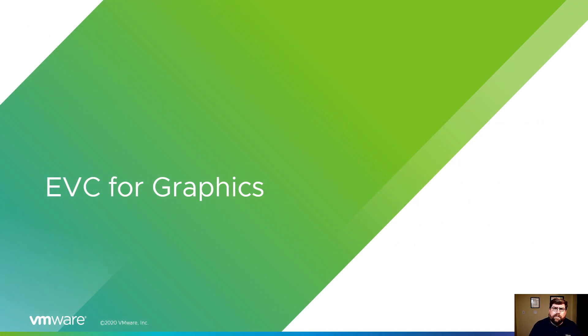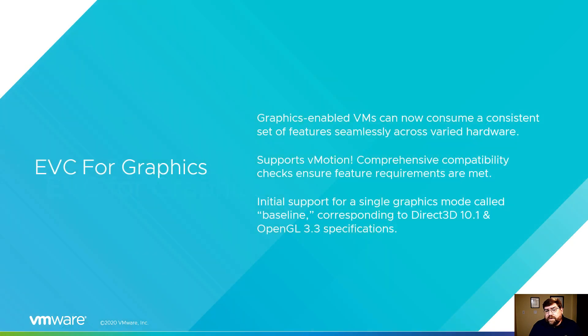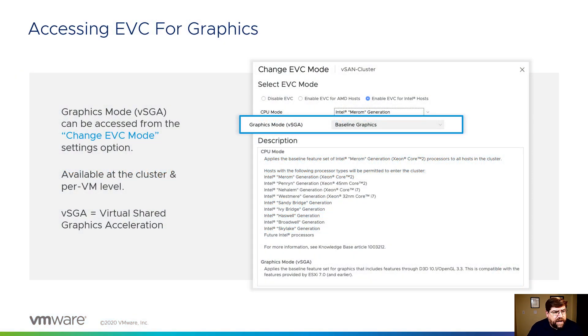EVC for graphics — more information is coming out about this, but it's very much like EVC for CPUs. EVC for CPUs smooths out the differences between CPUs so that in three years when you need to expand your cluster and you can't get the same CPUs, you can still vMotion across them. GPUs are the same way — different feature sets. You buy GPUs, put them in your host, and in three years the GPUs are going to have different feature sets. We want to smooth that out so those VMs can move back and forth without any problems. Graphics-enabled VMs can now move seamlessly. You can turn on EVC for graphics right in the EVC dialog box, and it's available just like CPU EVC at the cluster and per-VM level.